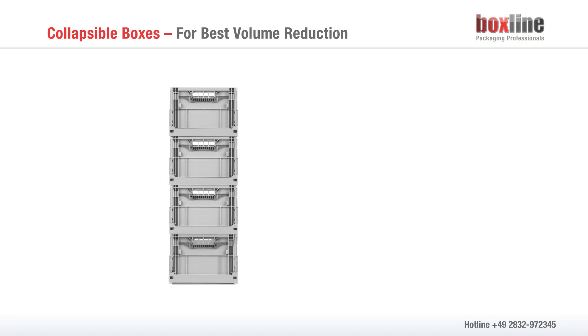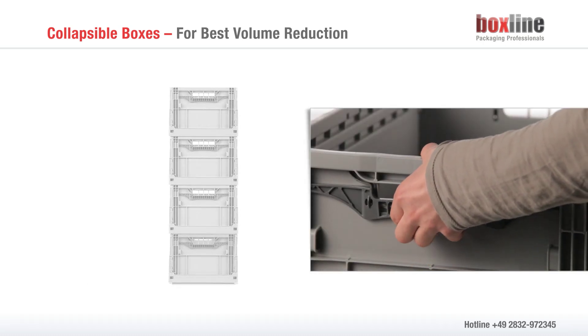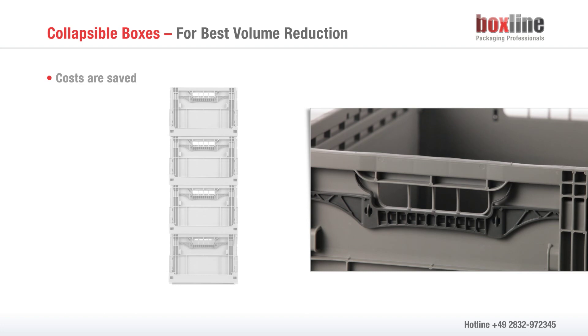Collapsible boxes are becoming more common because not only are they practical, they also save costs, due to the option of reducing volume.